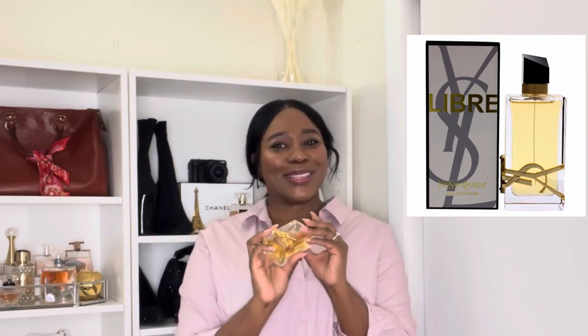The next item I got is the YSL Libre Eau de Parfum. I saw it around a lot, then went to the mall one day, tried it on, and instantly fell in love. It smells so clean, expensive, and chic. I love the gold detailing on the bottle. I've already started wearing it — it's become my everyday favorite.